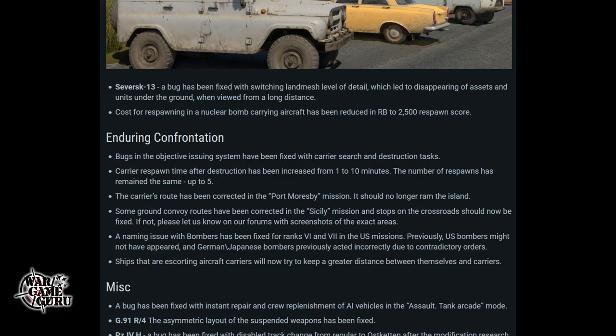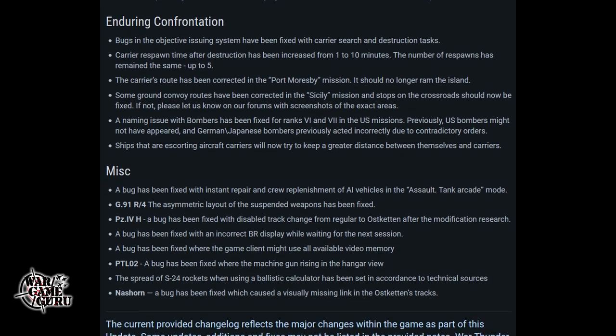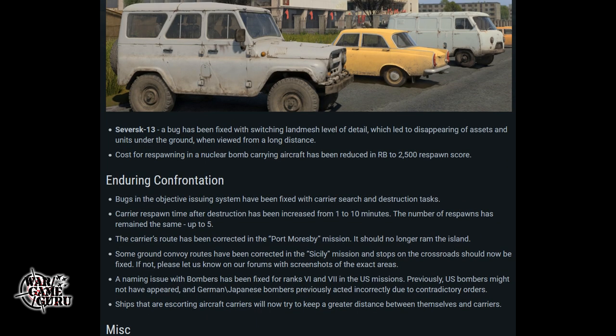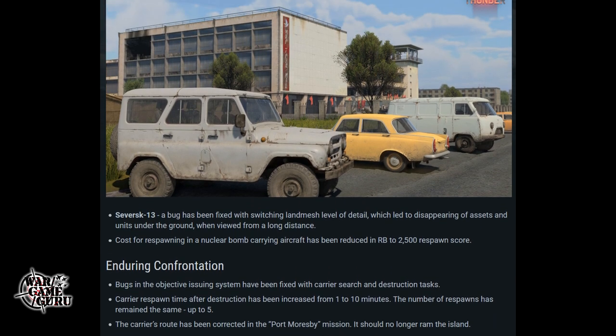Carrier search and destruction tasks, carrier respawn time after destruction has been increased from one to ten minutes, the number of respawns has remained the same at up to five, and the carrier's route has been corrected. Some ground convoy routes have been corrected as well. Looks like a lot of little fixes. If they've fixed a bug that eats up GPU memory, that's definitely a step in the right direction. I'll throw a link in the description.